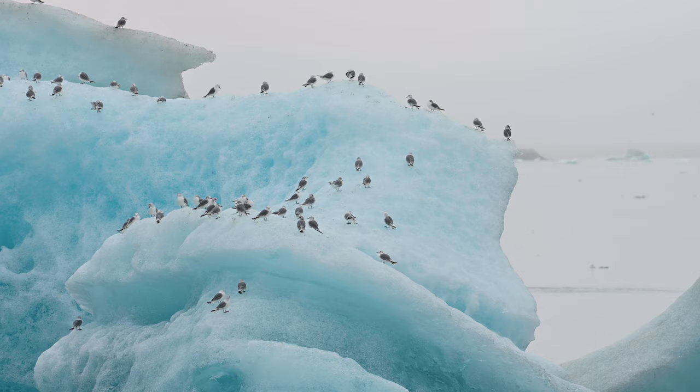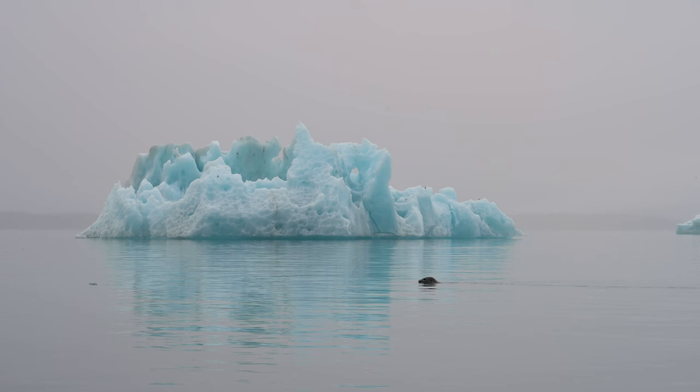Seals are one of the great motives you can find in Jökulsárlón. Yesterday we had at least seven seals playing around and fishing between the icebergs — it was an amazing sight.